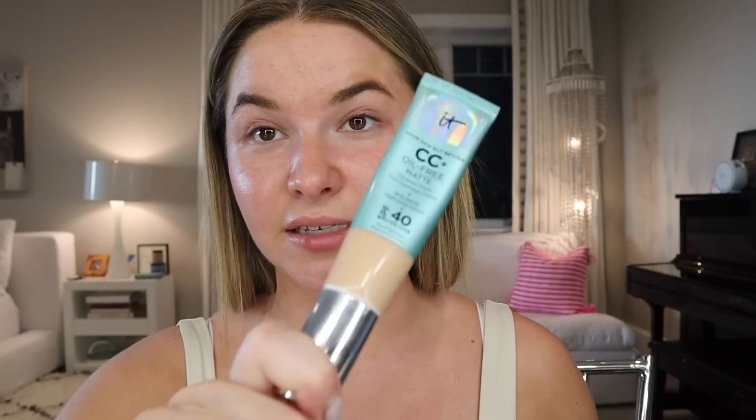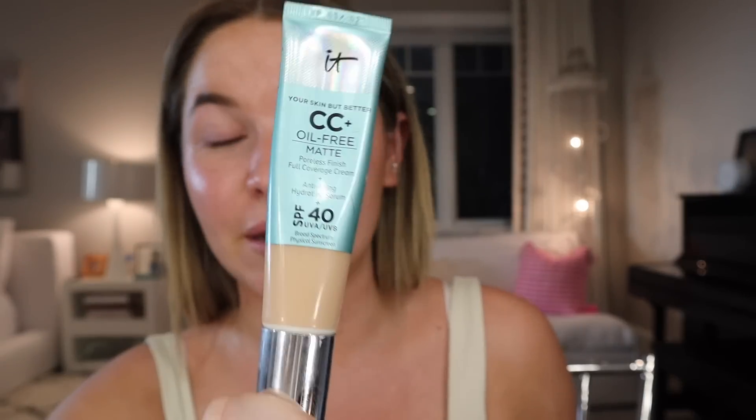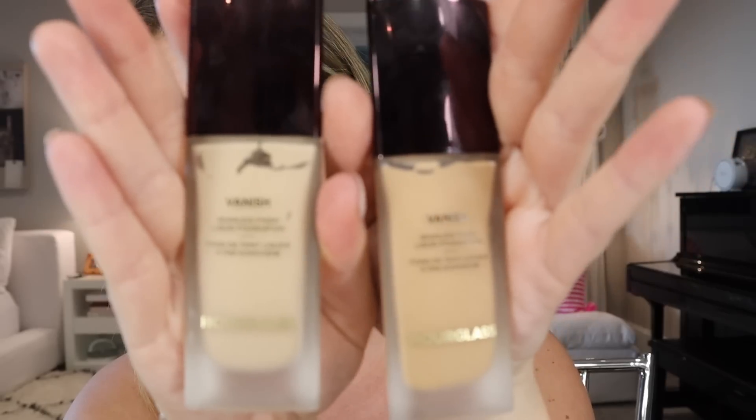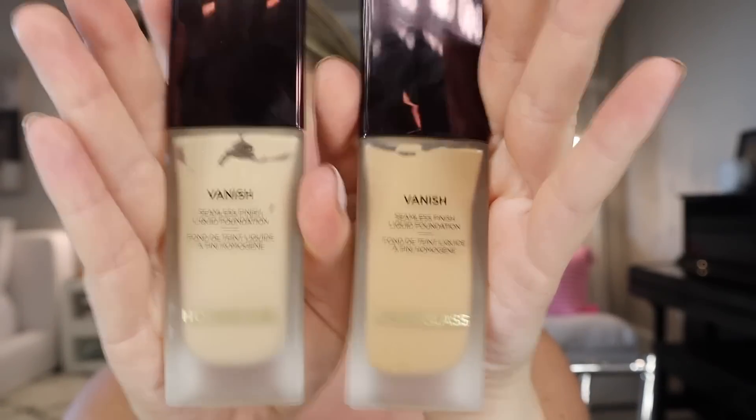The foundation I've always used is the IT Cosmetics CC Cream — it is my go-to, my holy grail. I love it and think it works amazingly for me. But that might mean it doesn't work with Kylie Cosmetics. So the foundation we're going to be using today is the Vanish foundation from Hourglass. I love these — I've been mixing two shades together because one's too dark and one's too light, and it's been working for me really well.